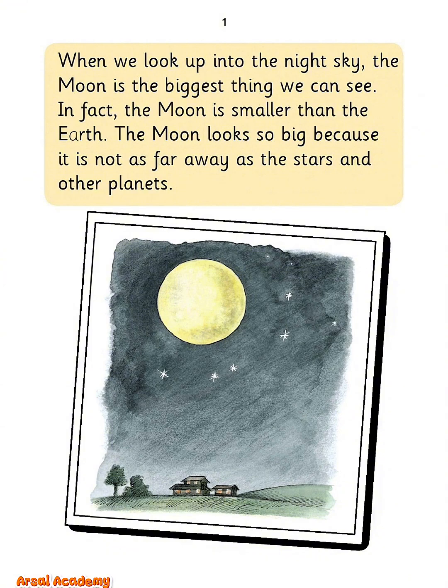When we look up into the night sky, the moon is the biggest thing we can see. In fact, the moon is smaller than the Earth. The moon looks so big because it is not as far away as the stars and other planets.